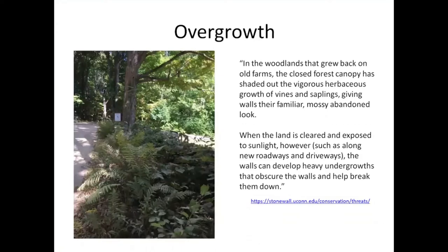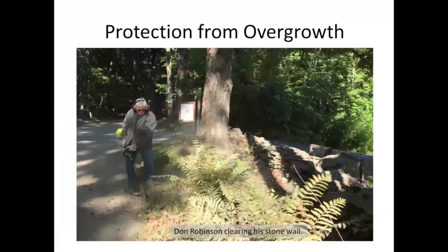Overgrowth is one of the other ways, and it links into the picture we just saw. Our stars of the show today are Dawn and Sarah Robinson. This is the stone wall in front of their house — if you can even see the stone wall because of all the ferns. And here's Dawn clearing away the stone wall. How long did it take you to do that, Dawn? You're on mute.